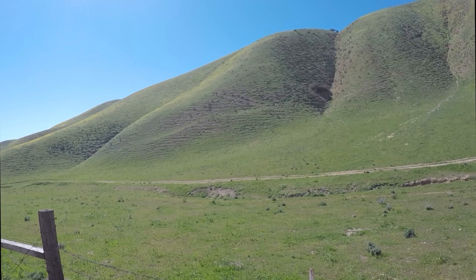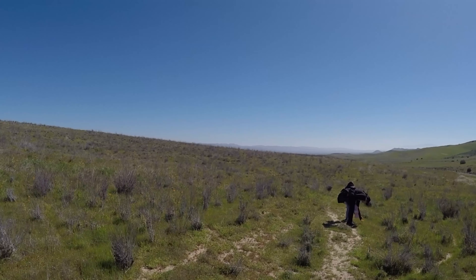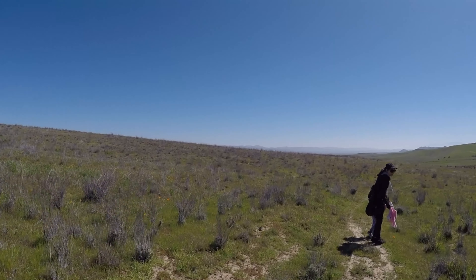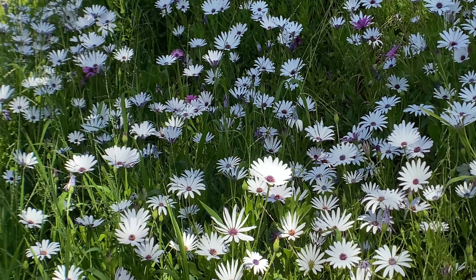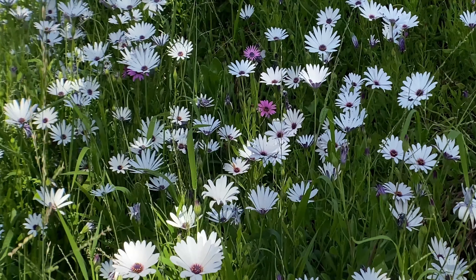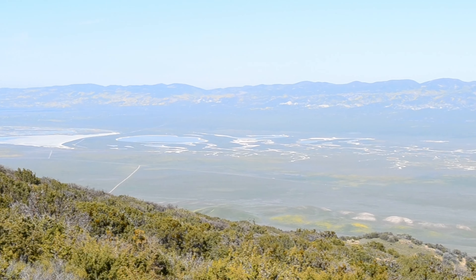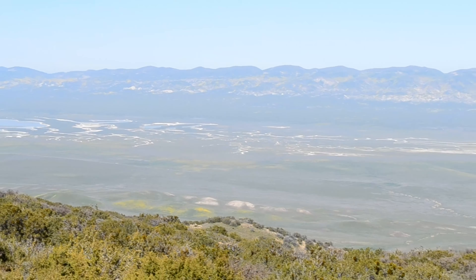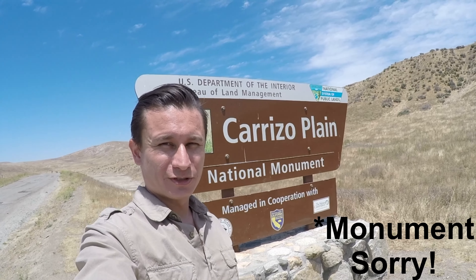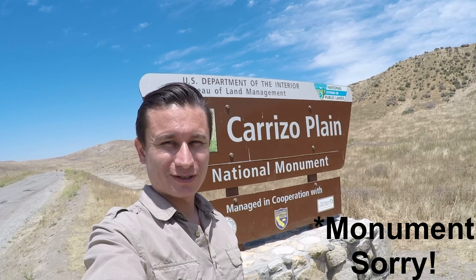It is one of the best-kept secrets in California — natural grasslands with wide-open views that stretch for miles. And the best thing about this place is that it's only about two hours away from Los Angeles. Welcome to Carrizo Plains National Monument, coming up next on Venture Off the Beaten Path.